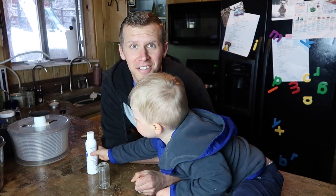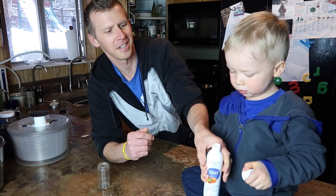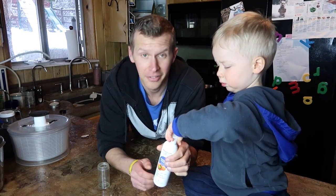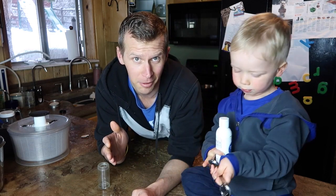Hey everybody, Ryan and Ryan of MyKidCuresCancer.com. Today is a very exciting day — it is time to cycle back on to high dose vitamin C. If you haven't read our high dose vitamin C article at MyKidCuresCancer.com, be sure to check that out.